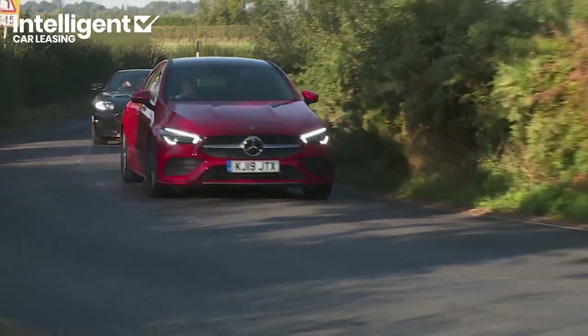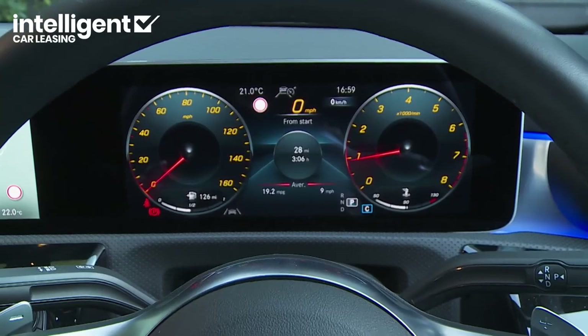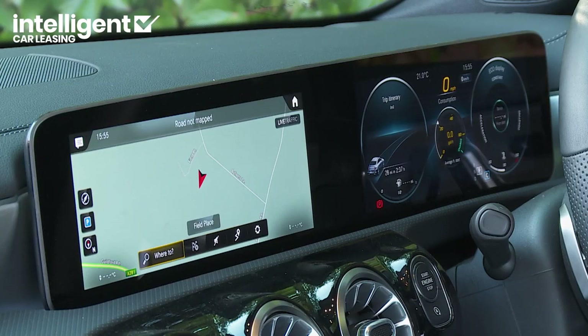An eco display is also provided on the Mercedes Me Connect app. Residuals are satisfyingly strong by class standards — independent experts reckon a CLA 250 like this one will still be worth 50% of what you pay for it after three years and 30,000 miles of use. There is a caveat that used buyers will be actively seeking models upgraded at least to premium status, which gets you the instrument display in the same 10.25-inch size as the central media screen.